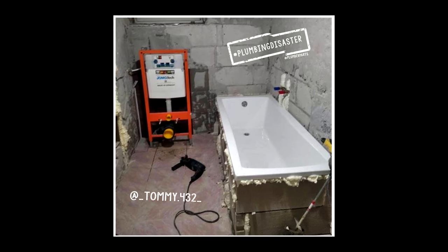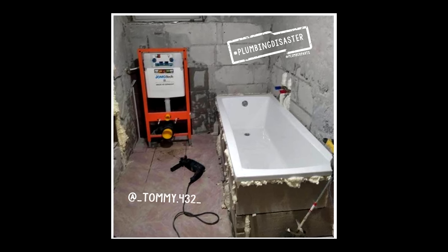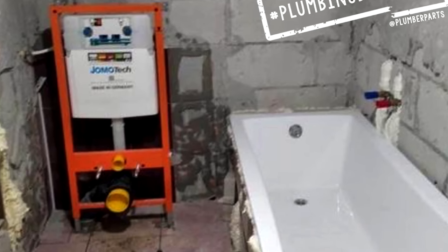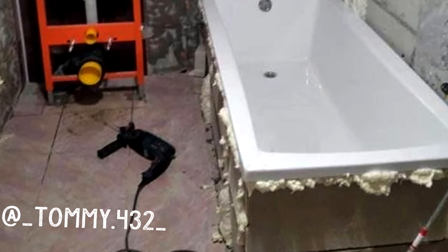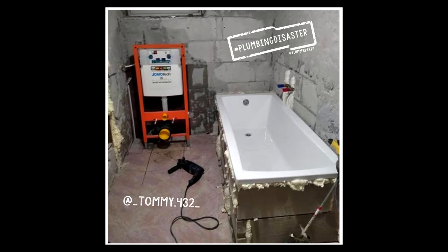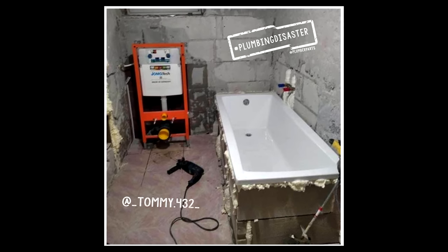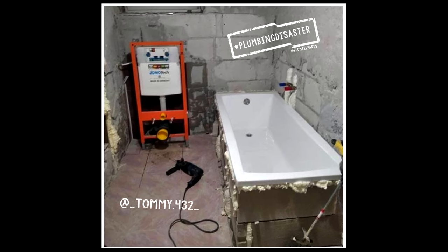In eleven, this is a legit photo that Tommy432 took from a job he took over. The previous plumbers decided to use off cuts of timber and expanding foam to make a freestanding bath. Doesn't it look absolutely beautiful? Tommy, you're going to need more than a six mil bit on your little boss drill down there, mate. This is a job for a sledgehammer, a cango, and a blank canvas.